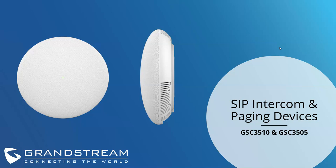Thank you everyone for joining today. We're covering our SIP intercom and paging devices — some devices that really help round out our portfolio here at Grandstream Networks. It's our GSC 3510 and GSC 3505. I have a quick presentation for you. We're going to take a dive into the overview of the device, the functions and features, some of the deployment scenarios, and afterwards I'll go ahead and answer any questions you may have.